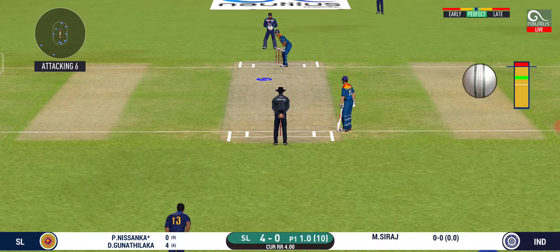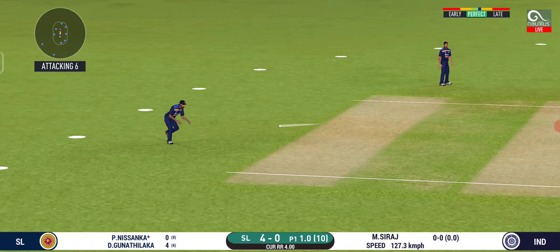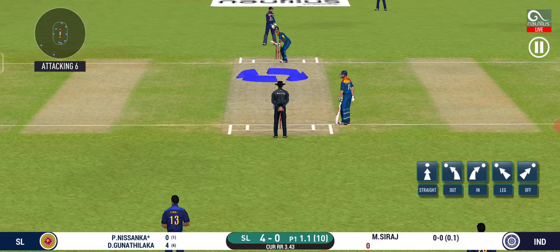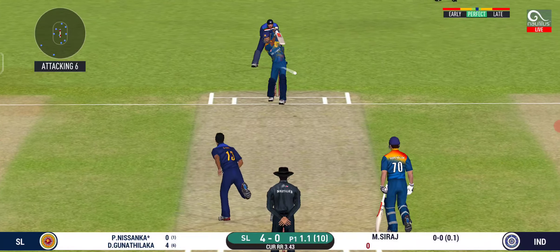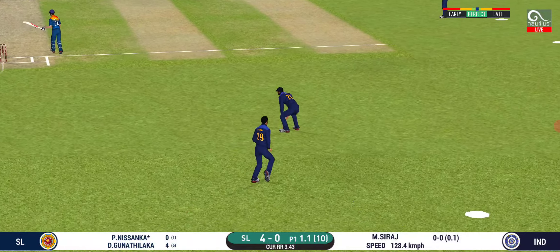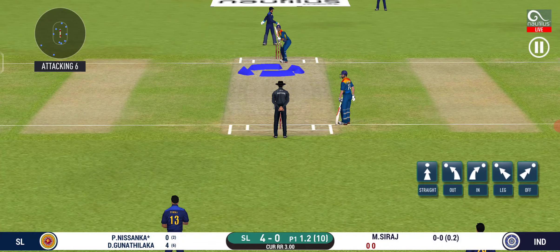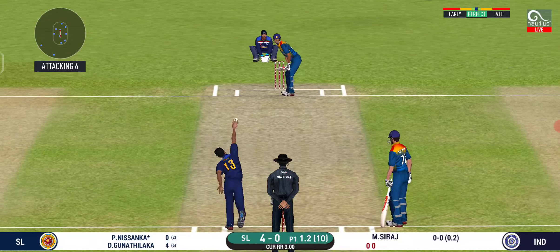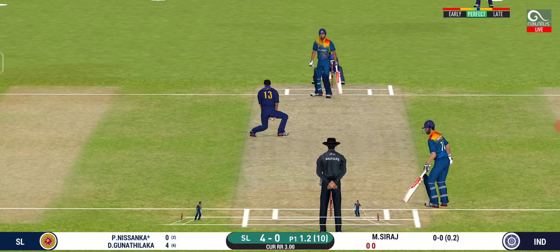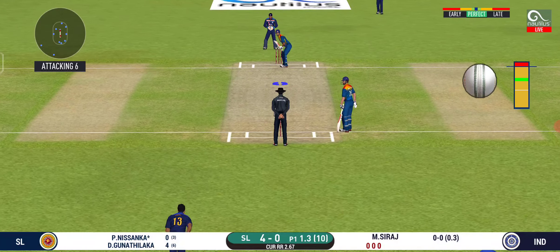Batsman getting ready to face his first ball. Batsman can't find the gap — he's hit it straight to the fielder. There's a fielder at extra cover. He's unlucky there and once again hit straight to the fielder. The bowler is bowling from his favourite end. Looks like there will be a lot of slow balls coming.